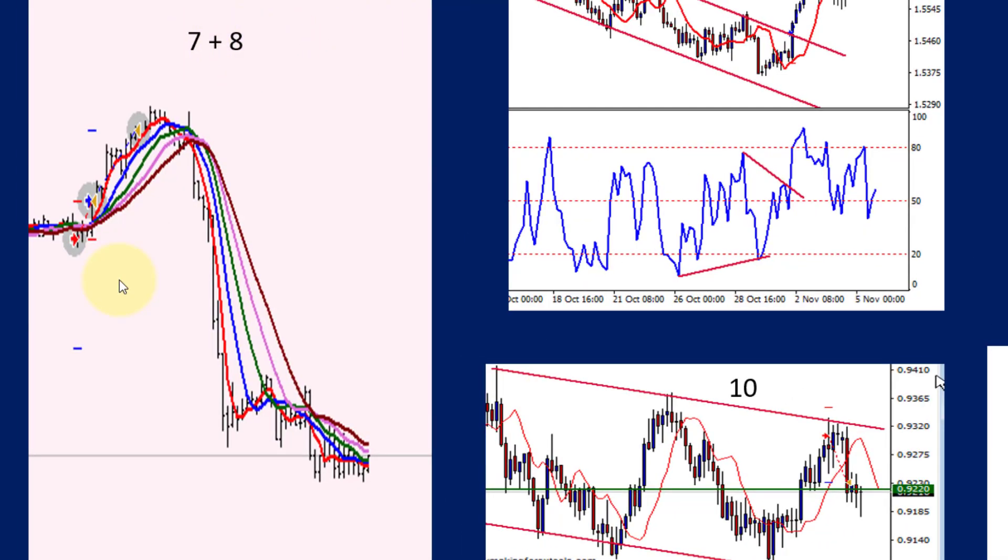Trades seven and eight was a straddle trade where there was a very strong convergence of all the moving averages. When that happens, one can expect a huge jump out of that situation. The straddle activated the sell, but it was stopped out as the buy was activated. The net sum was actually positive because the loss on the sell was a lot smaller than the gain on the buy. When moving averages become very close to each other, that is a good time to trade, as it will normally result in a strong trend.